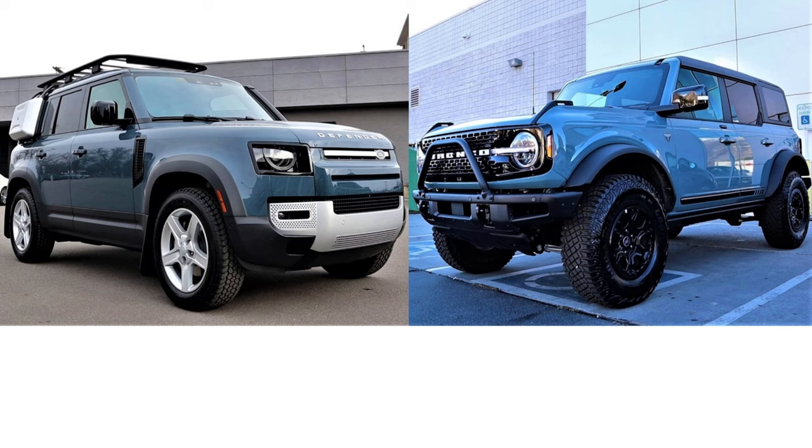The point I'm trying to make is the Defender is a great daily driver that has some off-road capability, so you can do some fun stuff on the weekend. The Bronco isn't quite as nice of a daily driver, but it still is a great daily driver — just not as nice as the Defender.